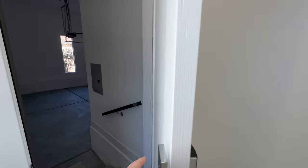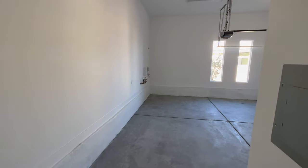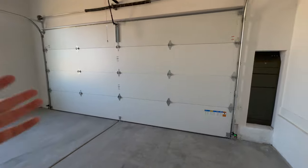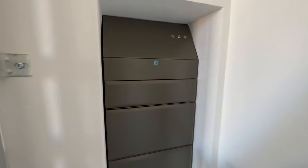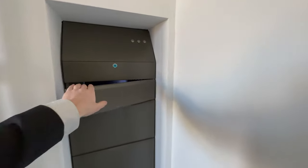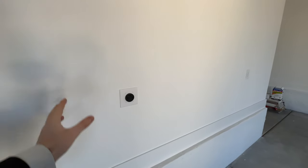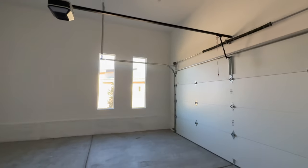This door takes us to the two-car garage that I explained at the beginning of the video, where we have that mail port section. This is the parcel port — you press these buttons here, that unlocks it, and then your package is safe and secure. Very private. This garage also has an EV port, so no hassle with installing that — it's already pre-installed.